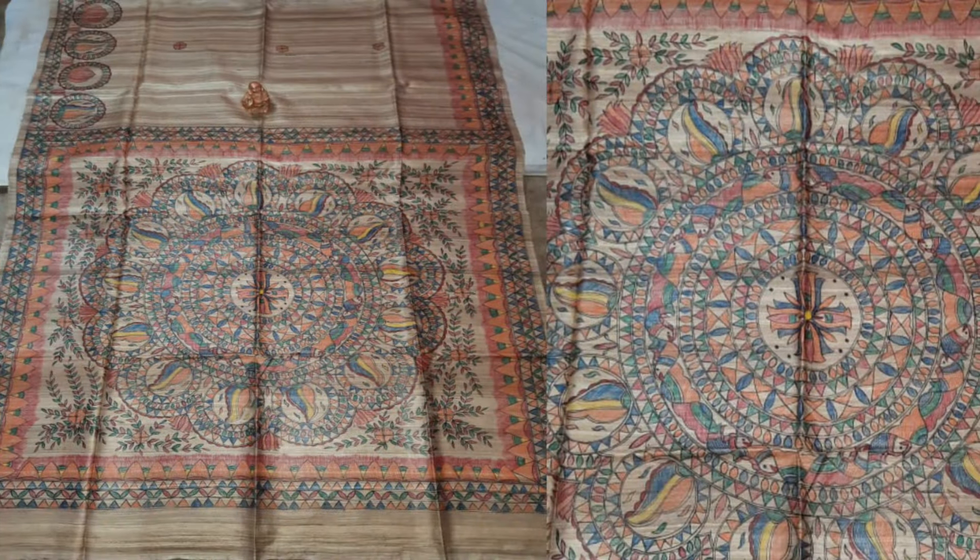Madhubani paintings are done using natural colors and twigs of the tree. We provide pure silk saree with silk mark tag attached, and we also have registration on silk mark.